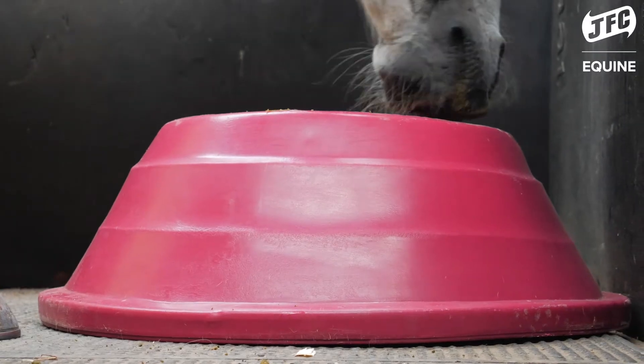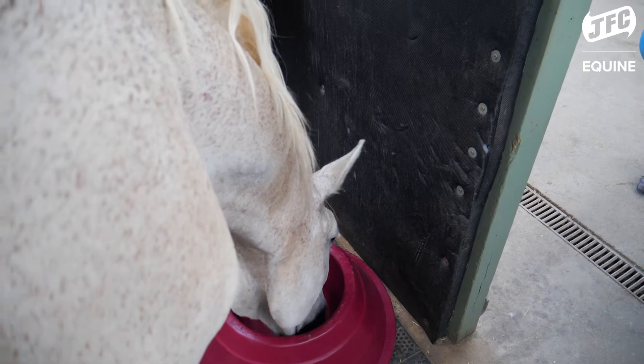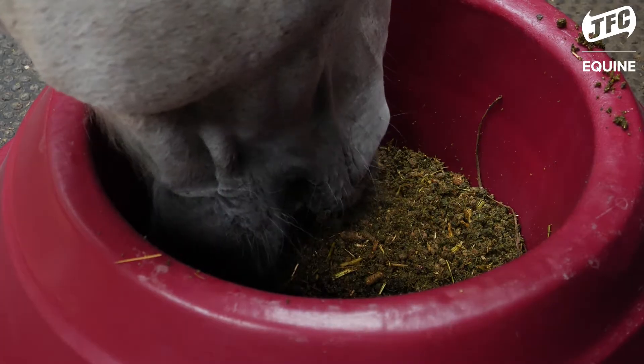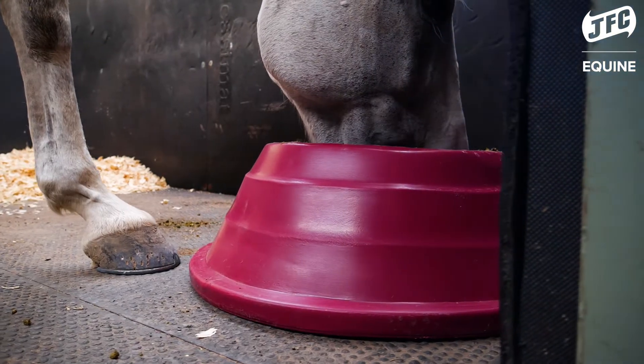I met the team at JFC Equine at Badminton Horse Trials and I was super impressed with their circular floor feeder. It's exactly what I needed for my old boy Taffy, and so that's why I first got in touch with them.